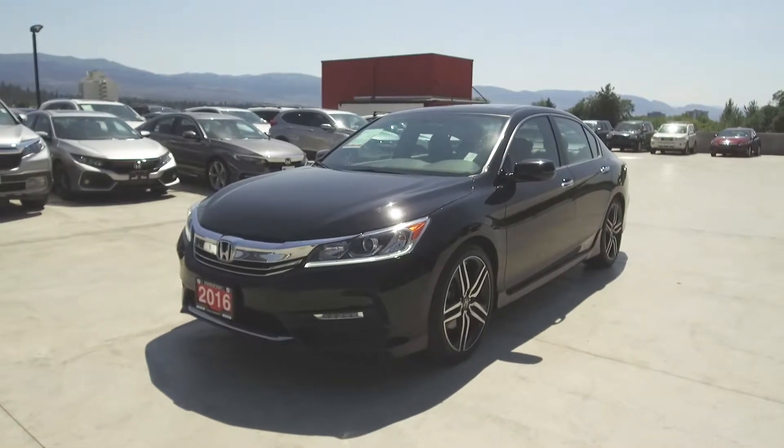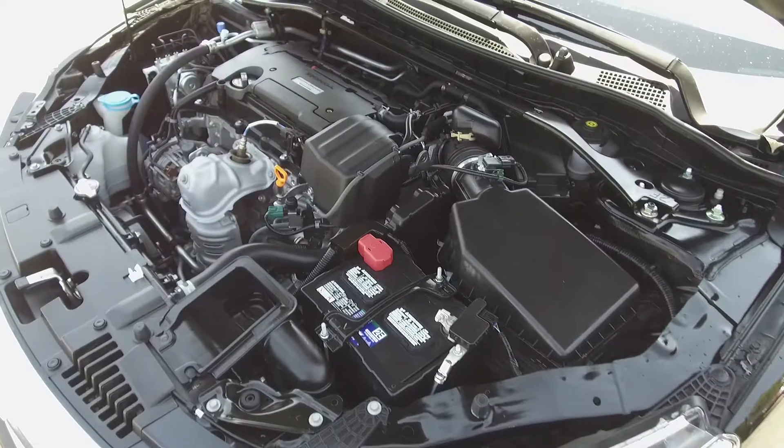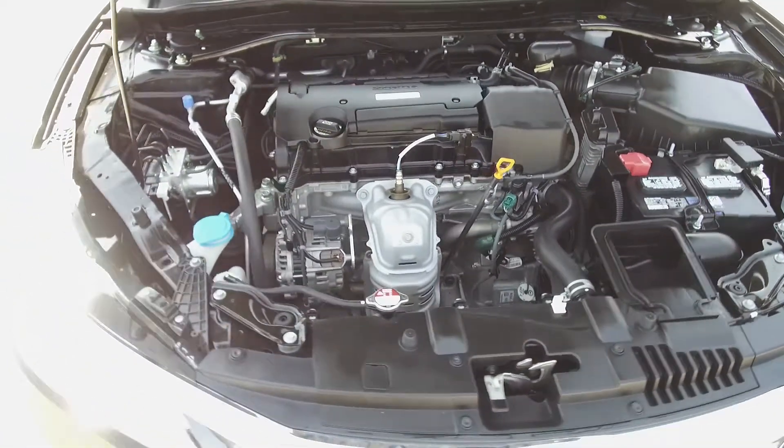Hey, it's Chris from Harmony Honda and we're taking a look at a pre-owned 2016 Honda Accord Sport sedan. Under the hood we have a 2.4 liter four-cylinder engine which produces 189 horsepower.